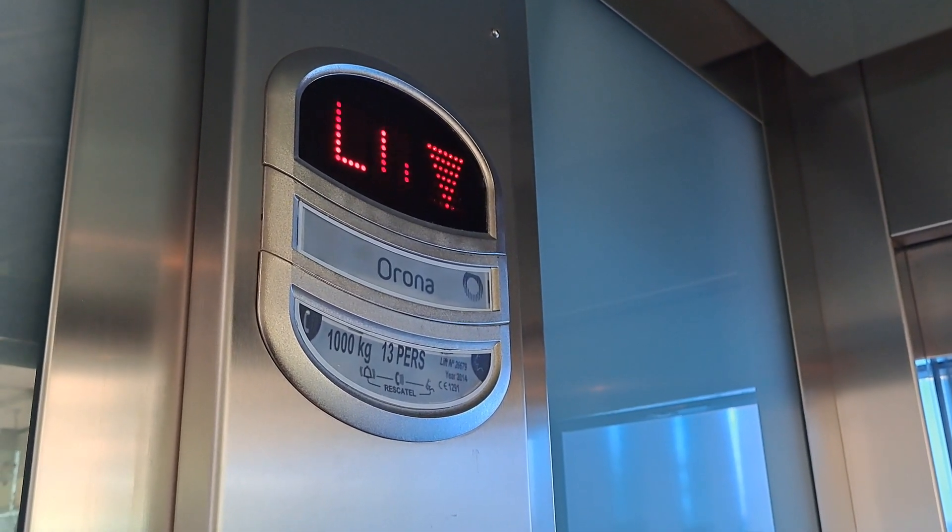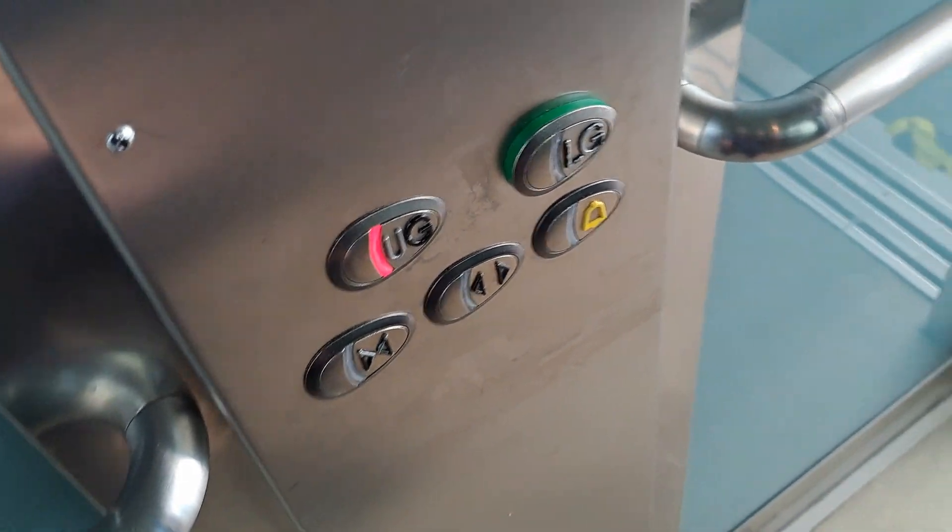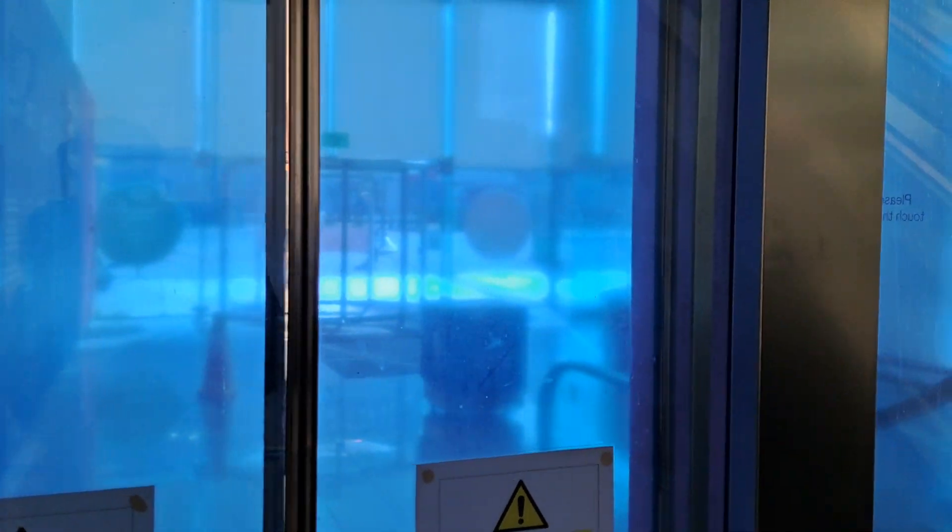Lower floor. Let's go up to Upper Ground. Lift going up.